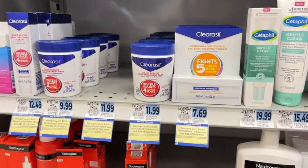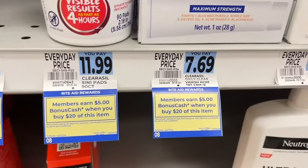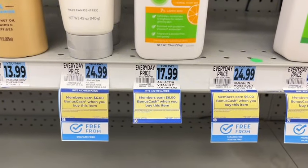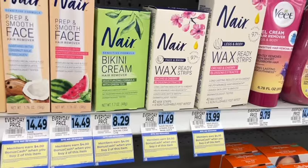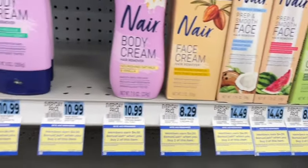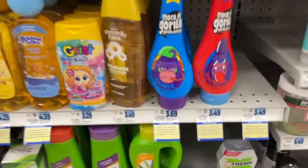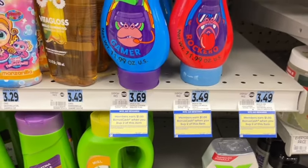Clearasil products — spend $20, earn $5, with a limit of four. This Amlactin product earns $6 when you buy one, limit of two. Nair products earn $4 when you buy two, limit of four. In the ethnic Hispanic care section, there are some products part of a monthly deal — when you buy two, you get a dollar back, limit of four.